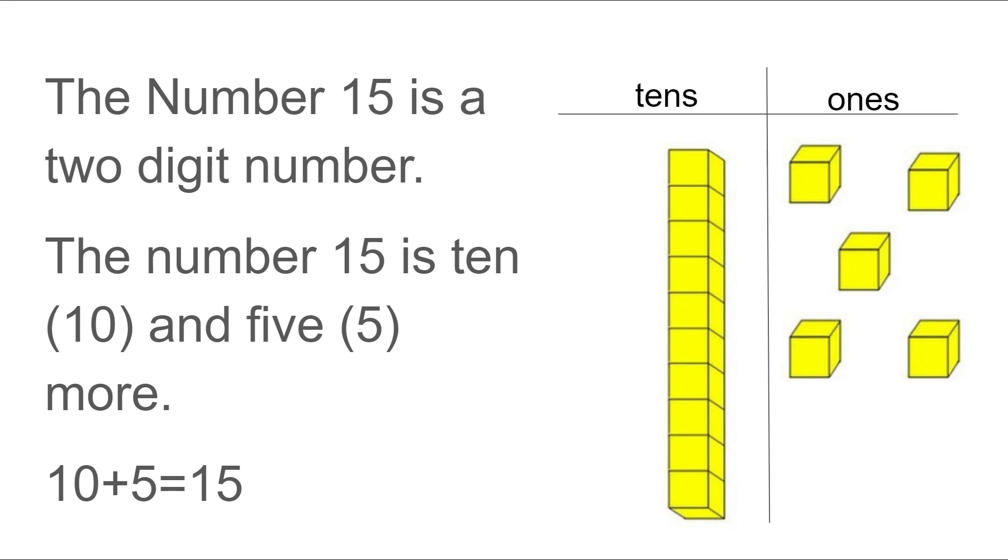The number 15 is a two-digit number. The number 15 is 10 and 5 more. We can also say 10 plus 5 equals 15. In our table, we see there's one group of tens and then there are 5 ones. So we could say 10 and then count on our 1s: 11, 12, 13, 14, 15.